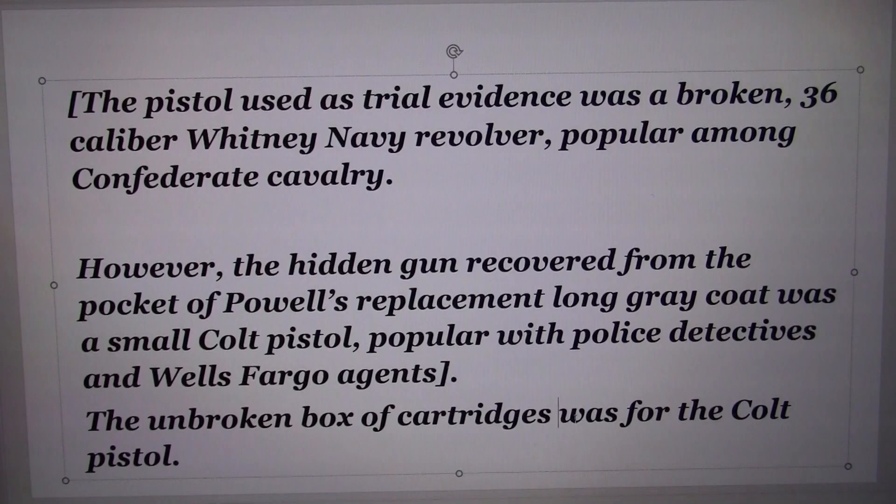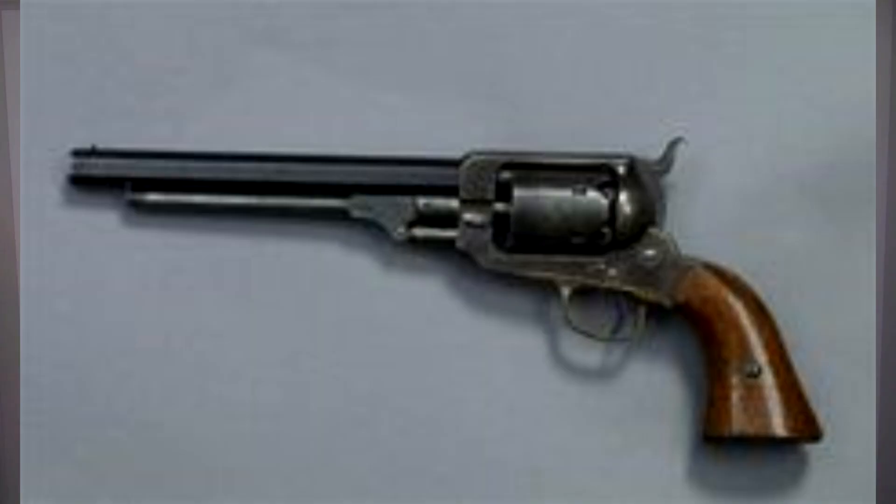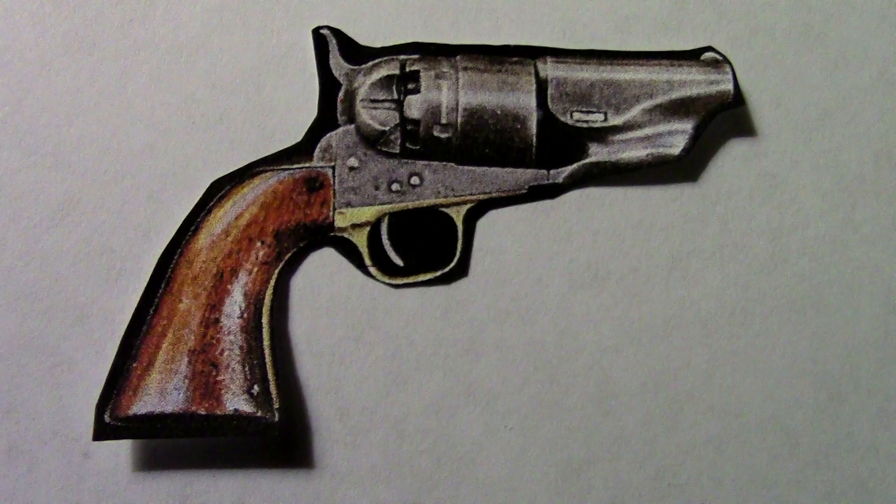There's a reason for that, and I'm going to explain why. The pistol used as trial evidence was a broken .36 caliber Whitney Navy revolver popular among Confederate cavalry. However, the hidden gun recovered from the pocket of Powell's replacement long gray coat was a small Colt pistol popular with police detectives and Wells Fargo agents.